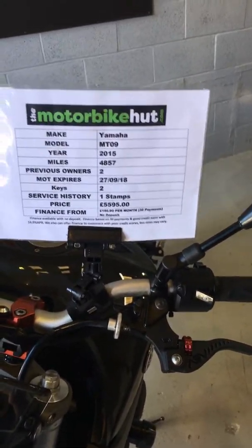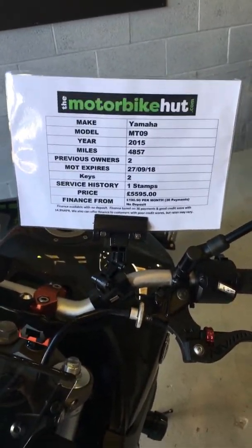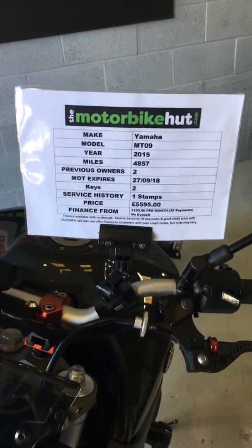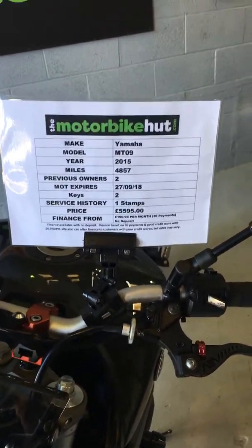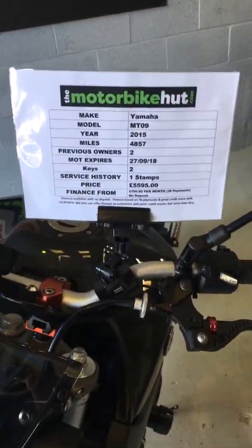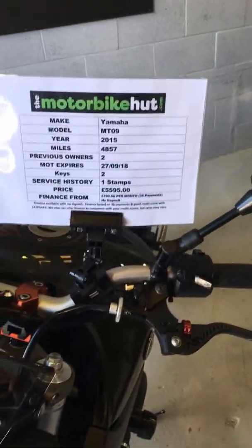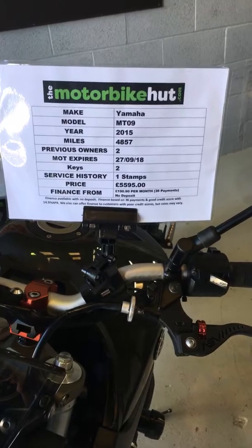It's got MOT on it until the end of September of this year, two keys, and we've got a stamp in the book. The price is $5,595 and we can obviously always offer our normal finance services. Based on 36 payments, that would come out at $190 a month, but we can talk about different term lengths.